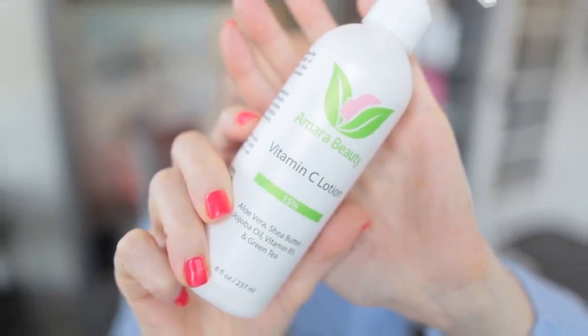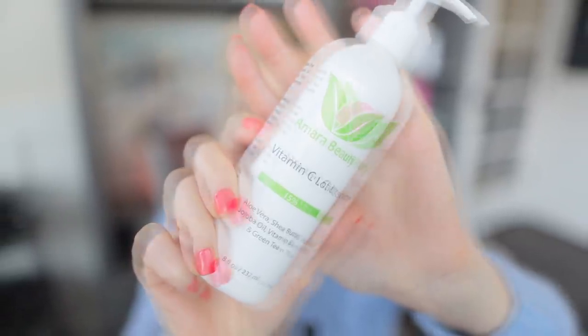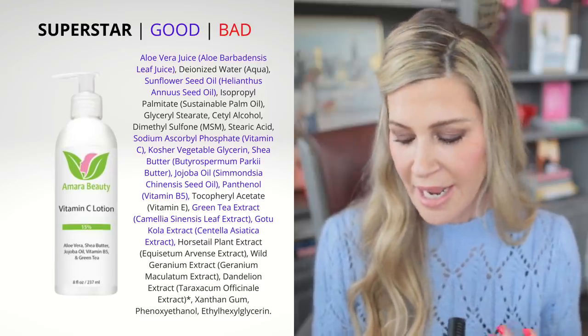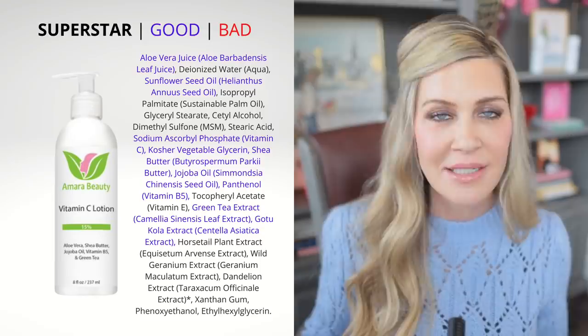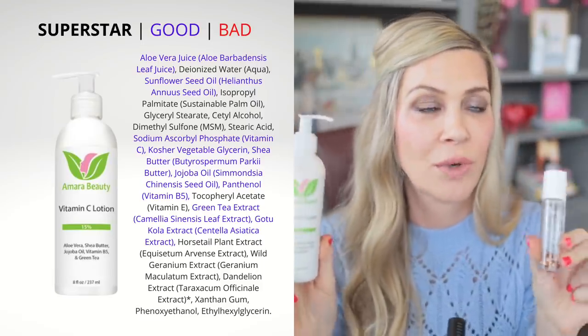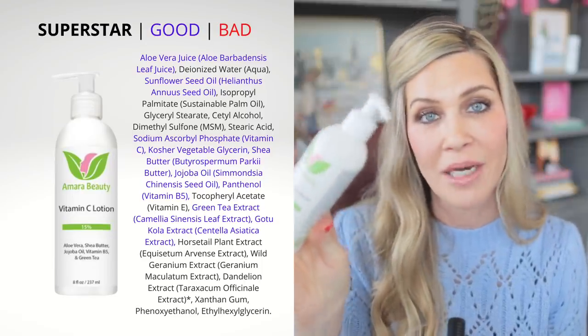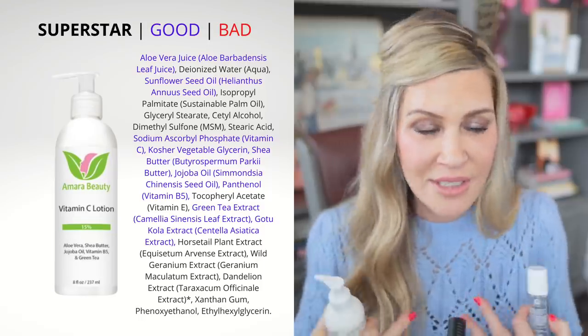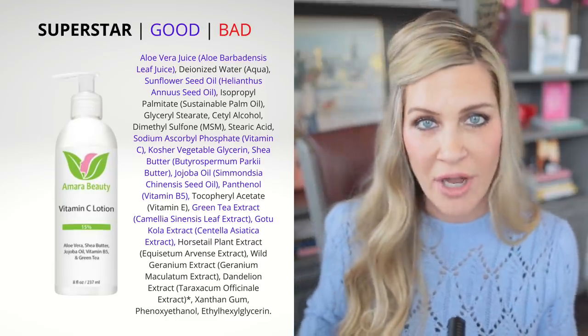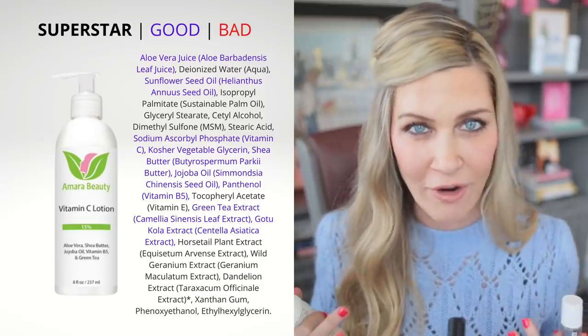The other vitamin C product I use on the days I don't use the alpha hydroxy acid lotion is the Amara Beauty — a 15% vitamin C body lotion. It also has green tea, shea, aloe vera, jojoba, vitamin B5 (panthenol, which is a humectant), and green tea. So it has antioxidants, humectants, and soothing ingredients. I love using this over the vitamin C capsule — I think it's a fantastic one-two punch. But even on its own, it would be a great body lotion to get antioxidant protection. The skin on our body is no different than on our face — antioxidants, alpha hydroxy acids, retinoids — all of those things that work for our face work for our body too.